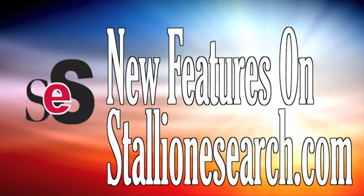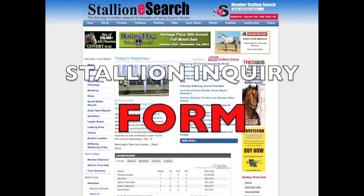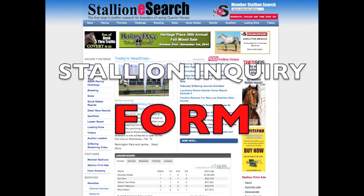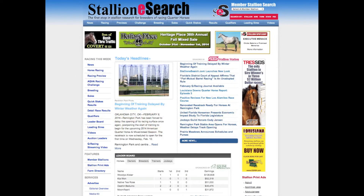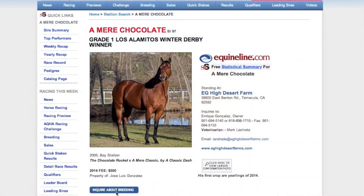Another one of the more exciting new features and differences in the new StallionEsearch.com is the Stallion Inquiry form, to let a breeding farm know that you are interested in breeding to a certain stallion. As an example, we're going to take the first stallion on the member stallion list, Amir Chocolate. Once we looked his stats over as well as his pedigree, now we've become interested.